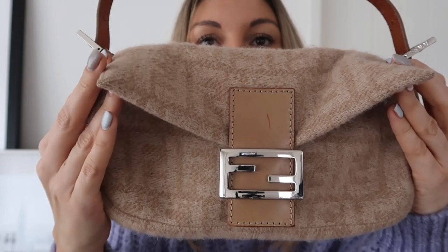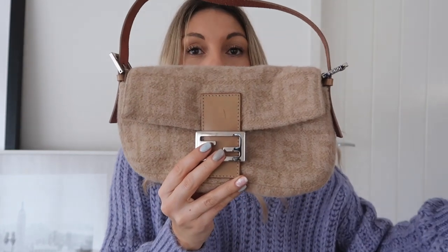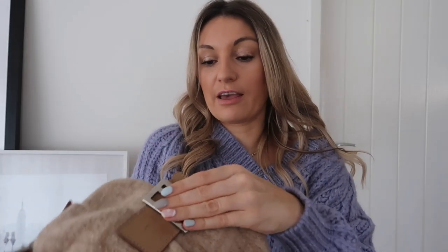My little vintage Fendi baguette — it's so gorgeous. It's woolly and has got the Fendi monogram. You'll notice a theme: everything I get is pretty much monogram because that's what makes them vintage and iconic. The thing about shopping vintage is you should try to get the print, because the print always stays and is always coming back around. Fendi bags with the monogram are always going to be great, and the baguette is what everyone seems to want right now. This cost me about £250–£300 from Vestiaire, so you know it's authentic.